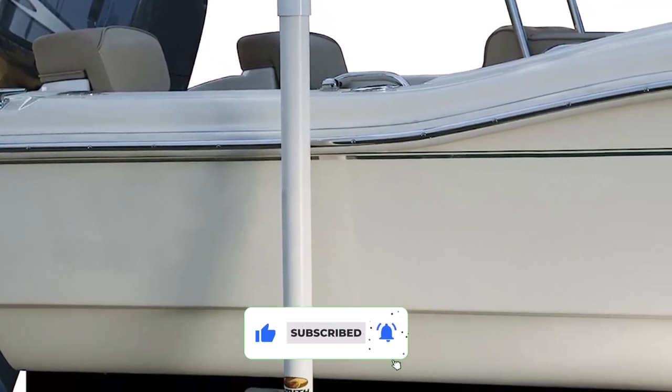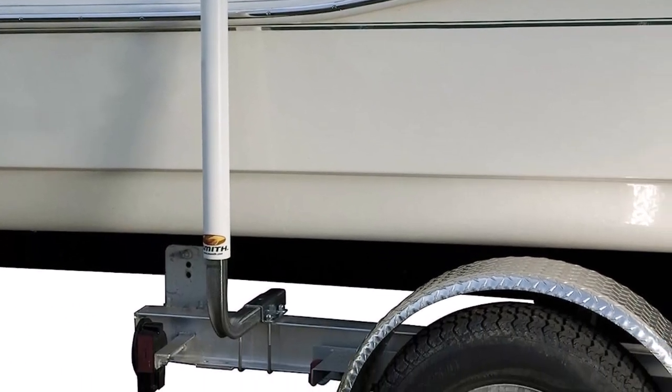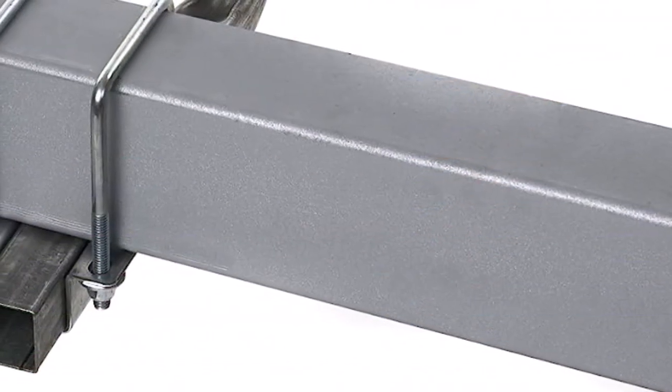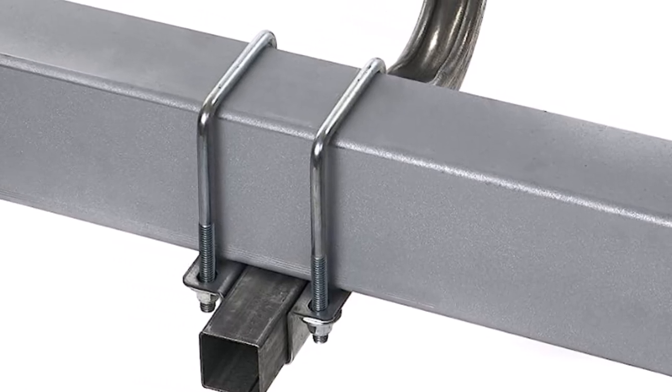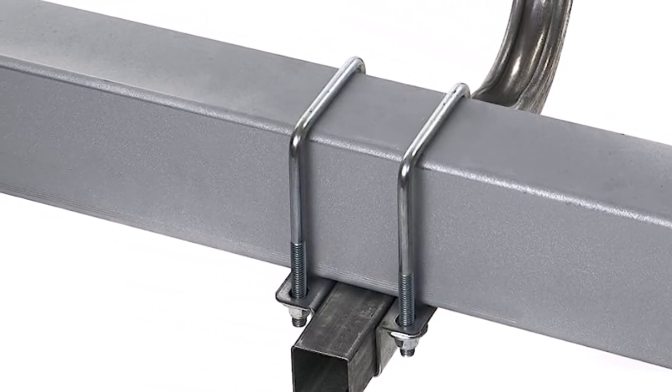This boat trailer guide set is suitable for use on trailers with frames up to 3 to 4.25 inches in size. Unfortunately, this kit has many pieces and requires a lot of assembly, which can be time-consuming and complicated. The kit also lacks a method for securing the PVC poles to the metal pipe.